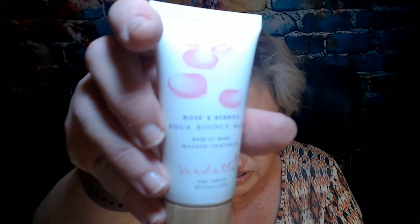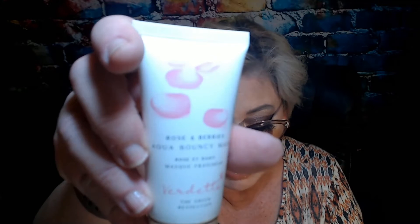Next we have the Rose and Berries Aqua Bouncy Mask — cool packaging, it has a wooden cap! This is $18, infused with rose water and raspberry extract. This brightening face mask will leave skin refreshed and hydrated with a natural glow. Layer over clean skin and rinse with lukewarm water after five to ten minutes while gently massaging. It contains 1.69 fluid ounces or 50ml. I like that wooden cap — that's cool!